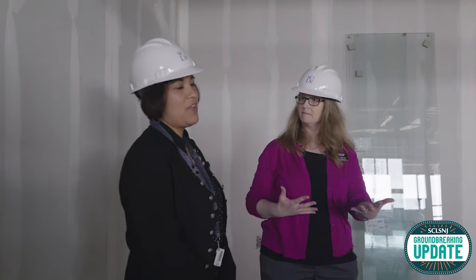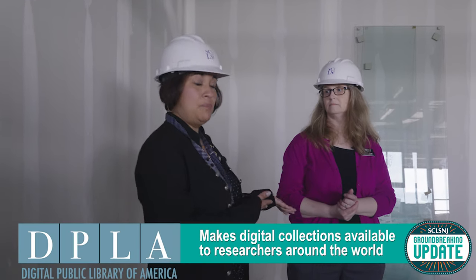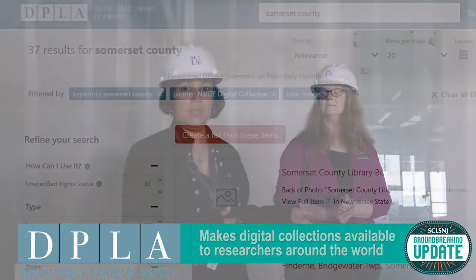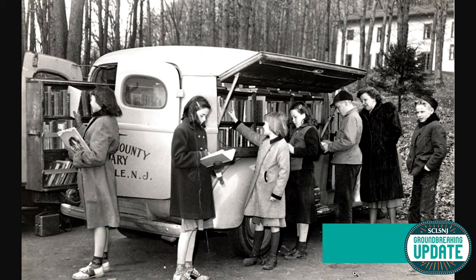So what happens after people digitize their memories? A number of things actually happen. We load them into an online platform so that anybody can see them and they're able to be shared. They are added to our catalog, and we also have a brand new partnership with DPLA — the Digital Public Library of America — and all of our photographs and digital items are going to be harvested and available there.